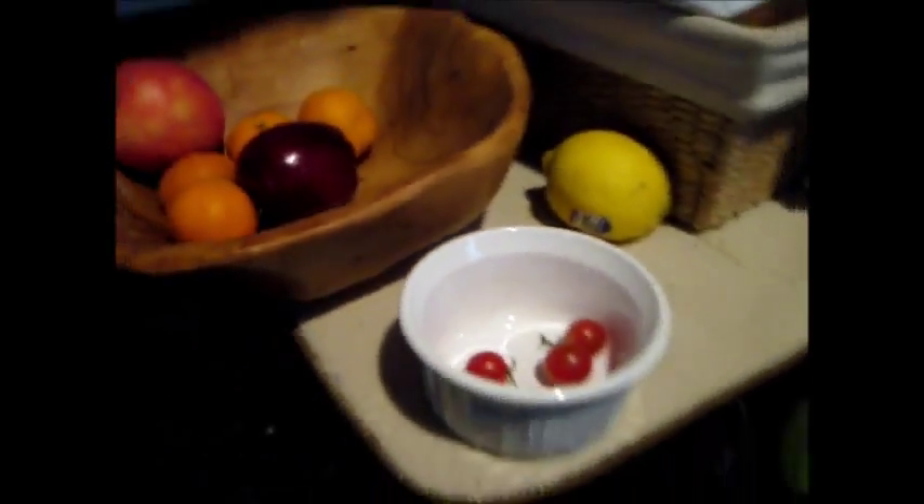And here we have some of the tomatoes that we picked — we've been eating them. Apples — we did not grow those, by the way. Those are too good to be grown. Yeah, exactly.